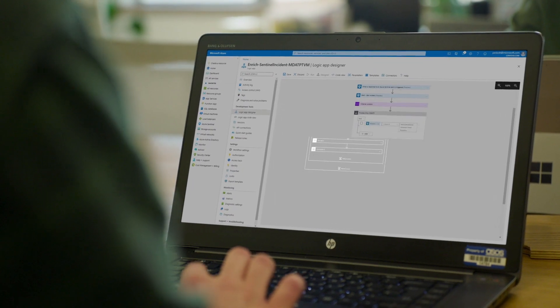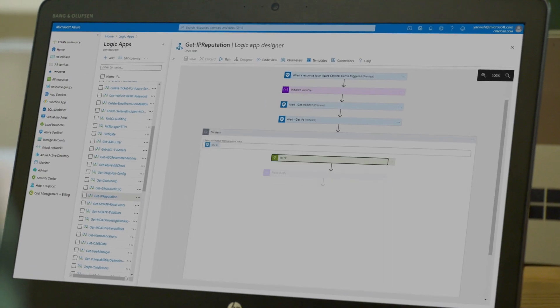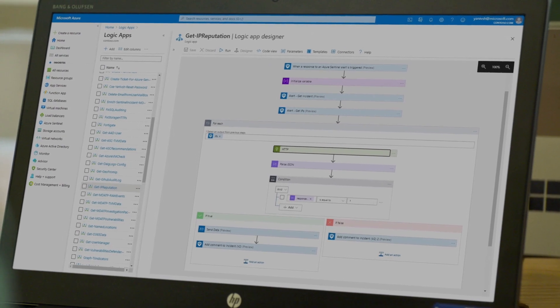From my perspective Azure Sentinel's biggest benefit is the playbooks. That ability to orchestrate stuff automatically is a huge benefit — built into the one portal and an investigation canvas, all in one tool.